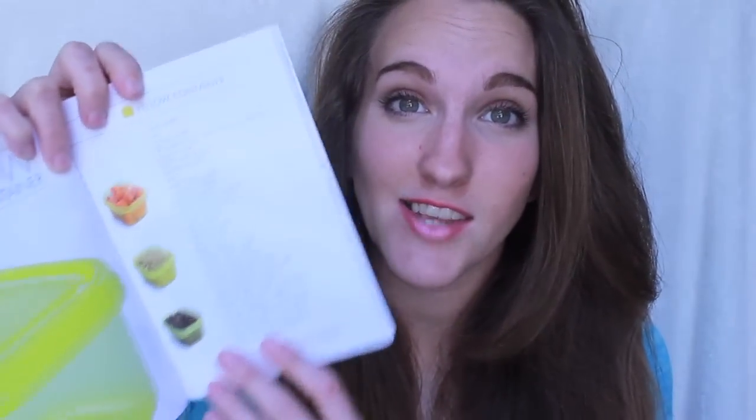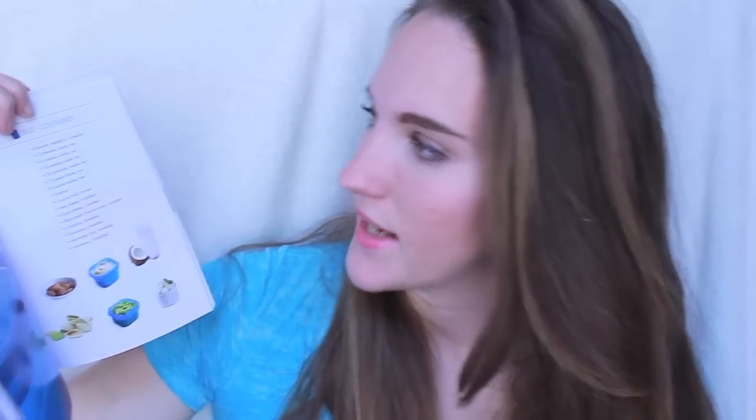Anything on the list can go in that container. The yellow container is things like vegetables or some of your grains — sweet potatoes, quinoa, beans, lentils, rice, corn on the cob, oatmeal, pasta. If it's on this list, you can put it in that yellow container. And then you have the blue container, which is things like healthy fats: avocados, almonds, pistachios, walnuts, hummus, coconut milk, goat cheese, mozzarella — anything on the list.